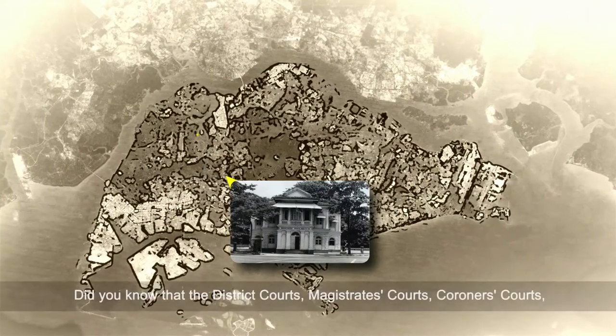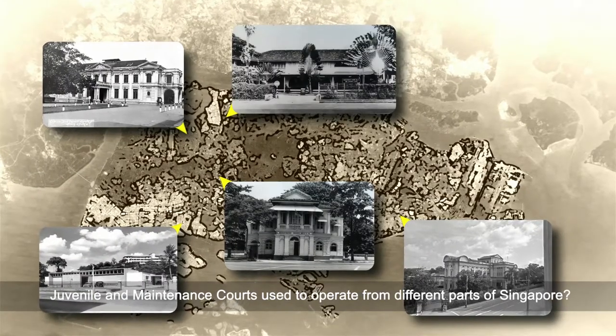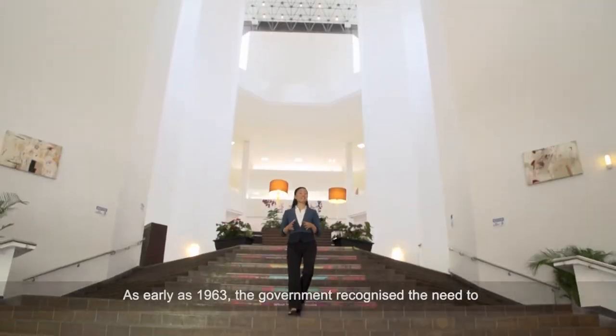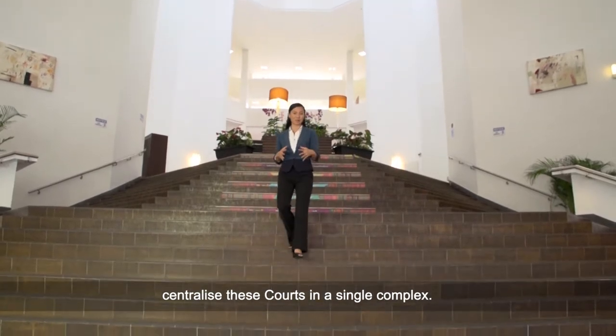Did you know that the district courts, magistrates courts, coroners courts, juvenile and maintenance courts used to operate from different parts of Singapore? As early as 1963, the government recognised the need to centralise these courts in a single complex.